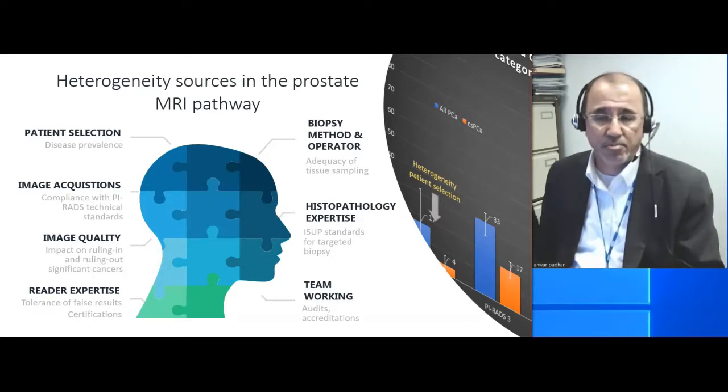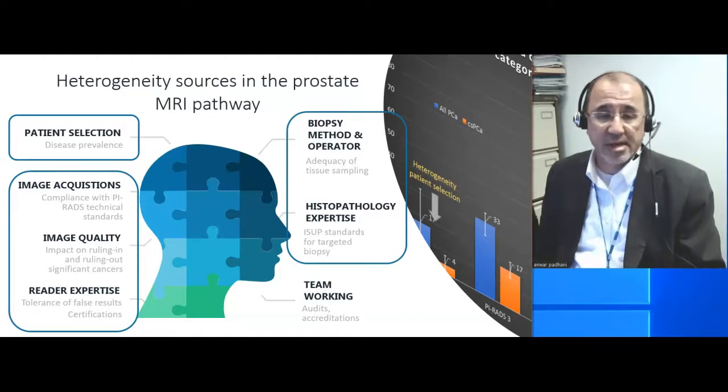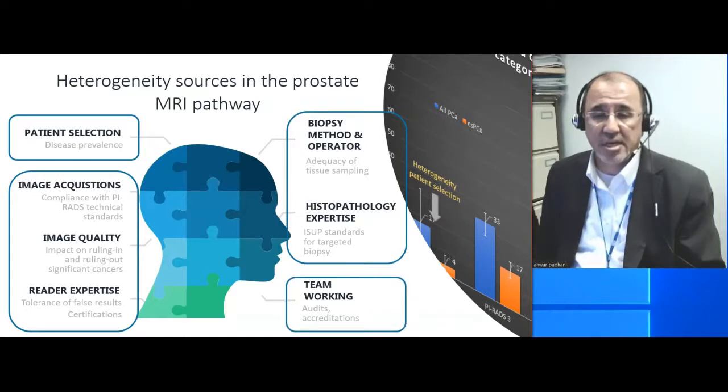When you start to examine the causes of the heterogeneity, we can basically divide those into the patient, the imaging and the imagers, the biopsy procedure and the people that examine biopsies — i.e. the pathologist and the urologist — and of course the effectiveness of the teams.